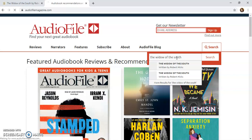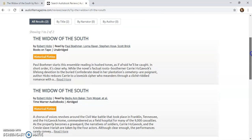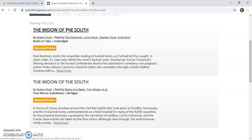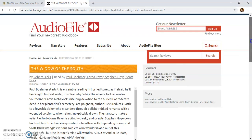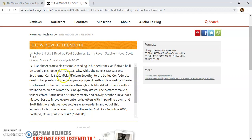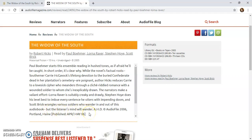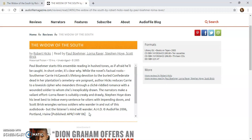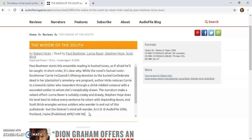On Audiophile Magazine, we're going to hit the search here and type in 'The Widow of the South.' We have two results: an unabridged and an abridged. Let's look at the unabridged first. Here is the review — this last sentence says 'but the listener's mind will wander,' so the overall review does not sound so great. This may not be the best option.